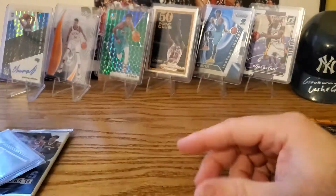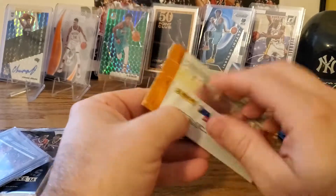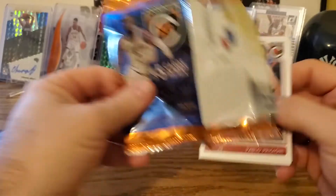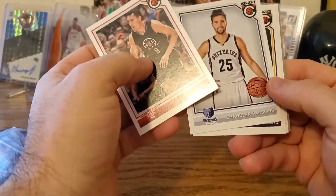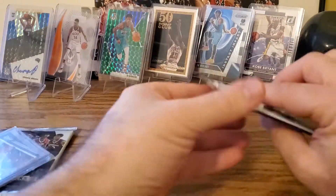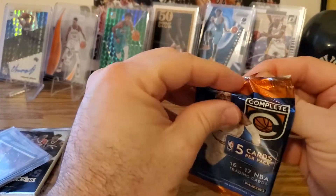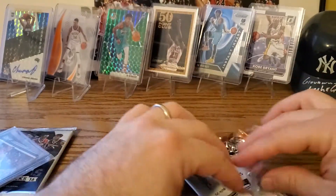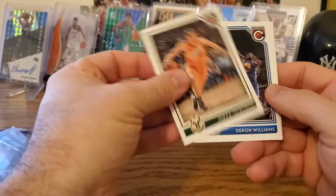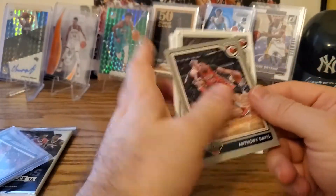Okay, we're gonna open these two smaller packs — five-card packs, also Complete. Opening them up now... nothing here... Anthony Davis — a great one!